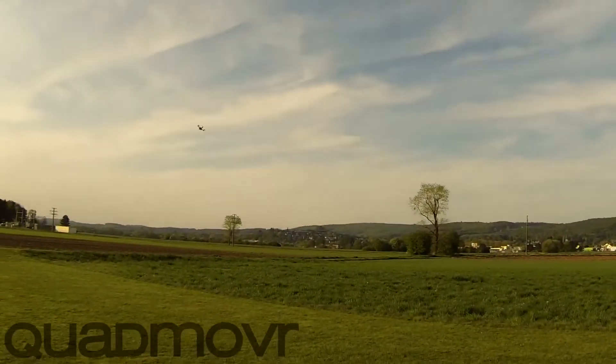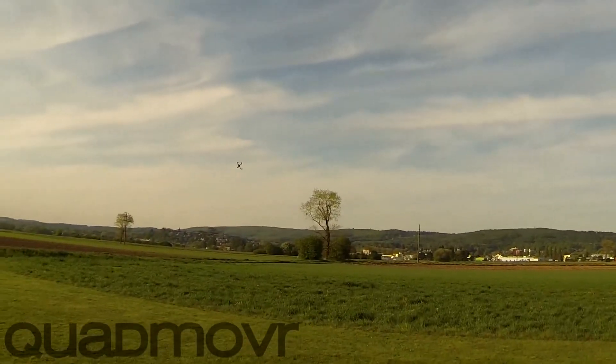Say goodbye — there it goes into orbit. After that, some crazy flips, tumbles, and grass-cutting low-level flight. Insane.